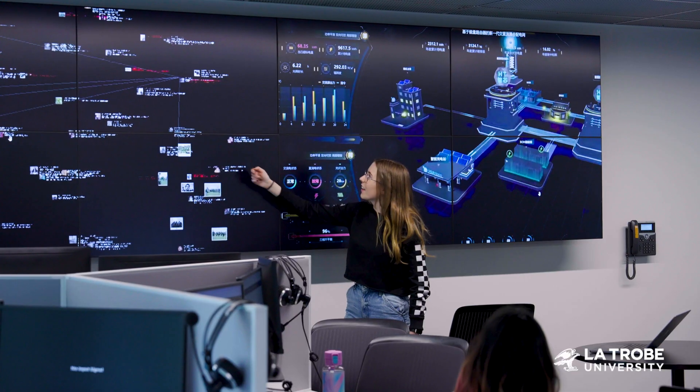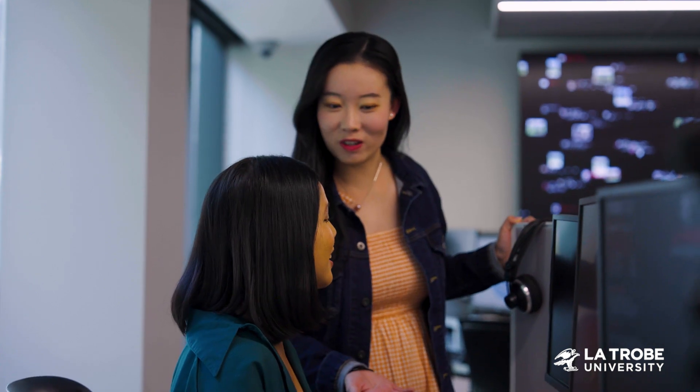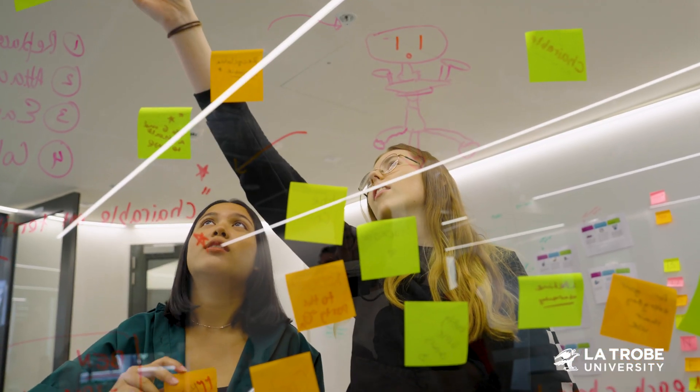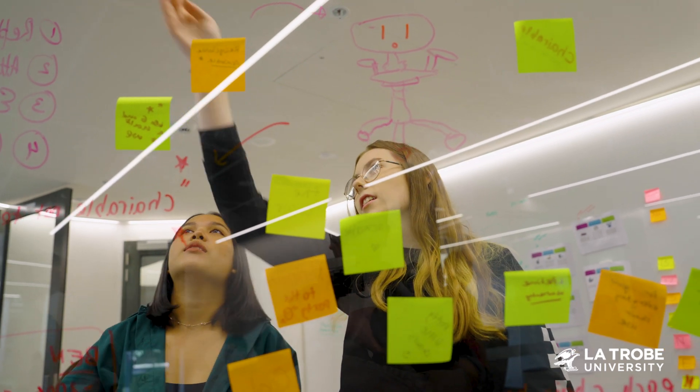You can select elective subjects that align with your career aspirations, helping you connect learning to industry needs and offering practical and relevant education for your future career.